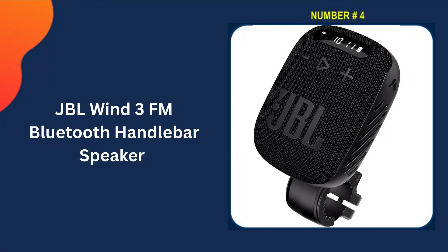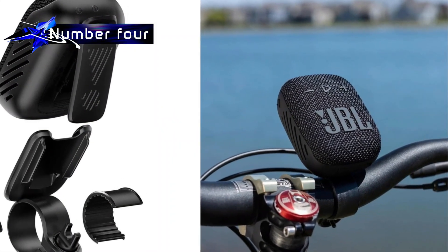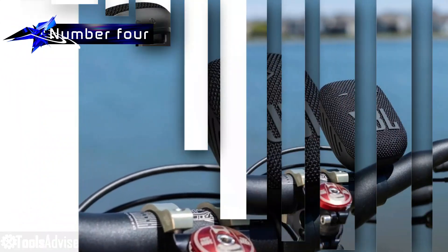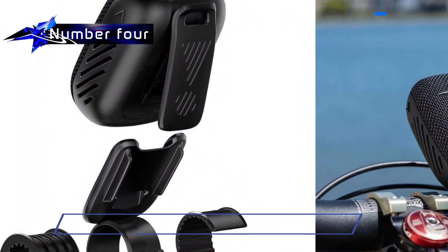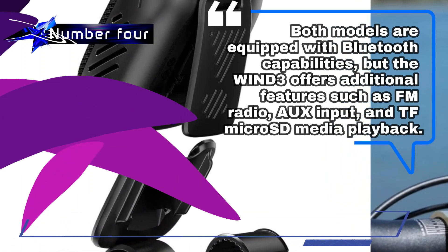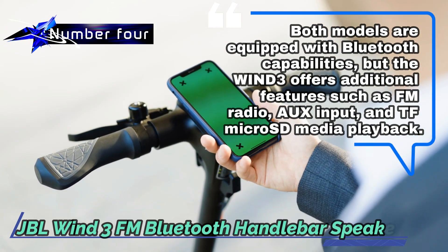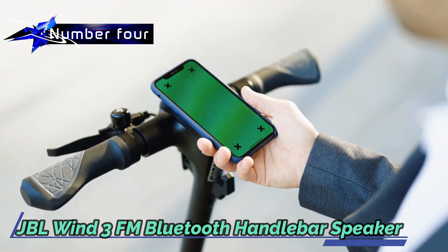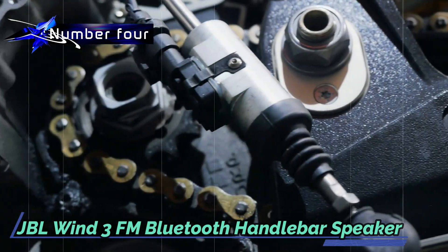Number 4 in our list is the JBL Wind 3 FM Bluetooth Handlebar Speaker. The JBL Wind 3 is a versatile Bluetooth speaker designed for use on bicycles, available in two variations: the standard Wind 3 and the slimmer Wind 3 Slim. Both models are equipped with Bluetooth capabilities, but the Wind 3 offers additional features such as FM radio, AUX input, and TF microSD media playback. You have the freedom to choose the model that best suits your preferences.